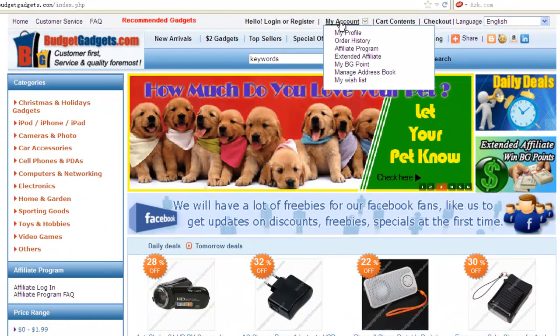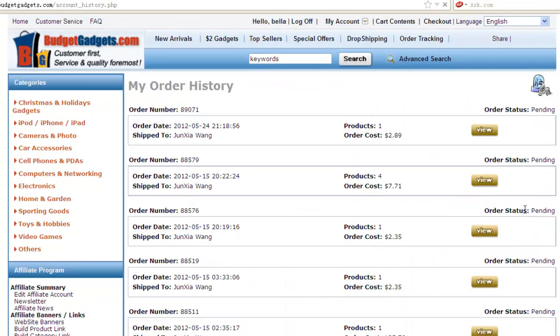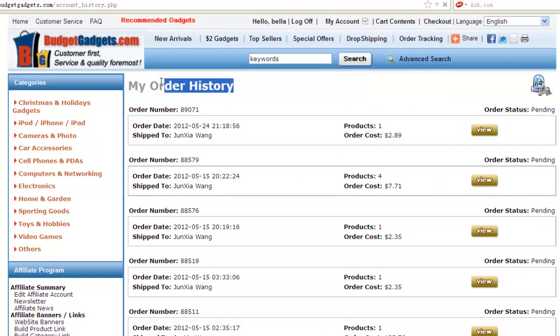For regular procedure orders, you can find your order history by following these steps. First, log in to your BG account. Second, from the top of the page, in the pop-out drop-down menus, click Order History. You will see all your order details, including how much you paid and what's in your order.